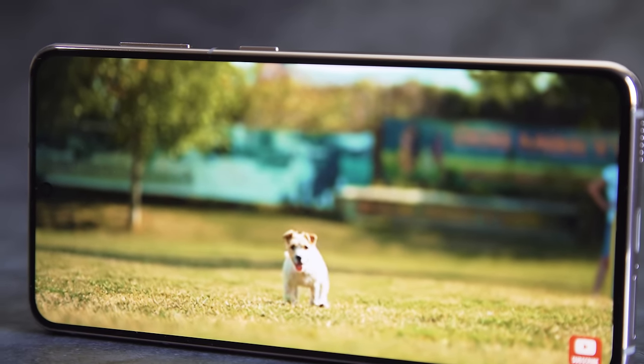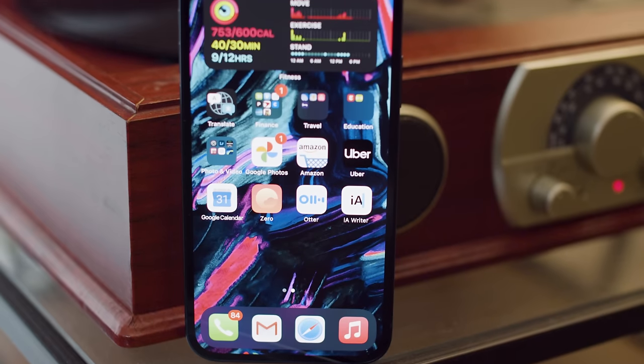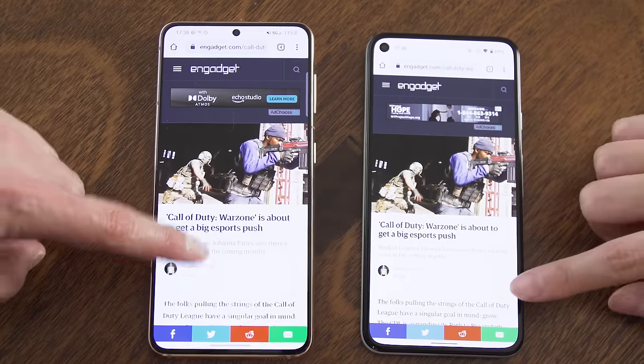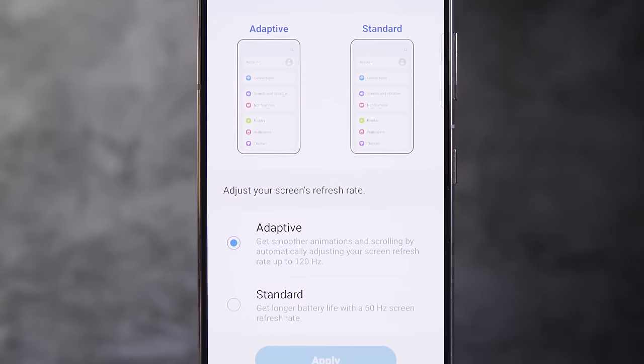The S21's 6.2-inch AMOLED panel is the same size as its predecessor, but it has a lower 2400x1080 resolution. The iPhone 12 has a smaller 6.1-inch screen and a higher resolution, which means it even has greater pixel density. But I didn't notice much of a difference while I read articles and scrolled through my Instagram feed. Honestly, that 120Hz refresh rate is a much bigger deal than pure pixel density. All it takes is 5 minutes with the Pixel 5's 90Hz screen or the iPhone 12's 60Hz one to make that clear. And you no longer need to scale down the S21's resolution to enable that high refresh rate.